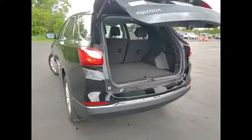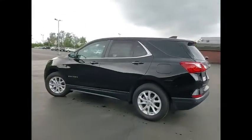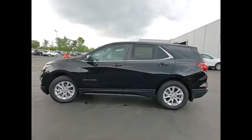Remote start. This isn't just a vehicle, it's an experience. So stop in for a test drive today.